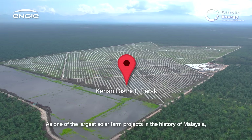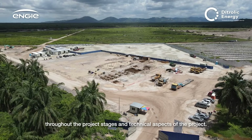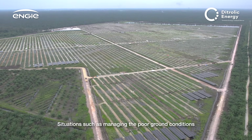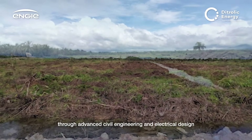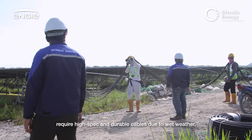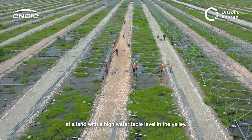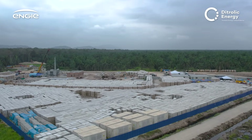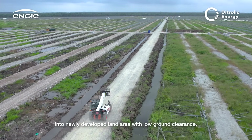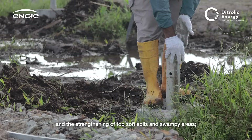As one of the largest solar farm projects in the history of Malaysia, it certainly comes with various challenges throughout the project stages and technical aspects. Managing the poor ground conditions through advanced civil engineering and electrical design required high-spec and durable cables, due to wet weather and possible water ingress at a land with a high water table level in the valley.